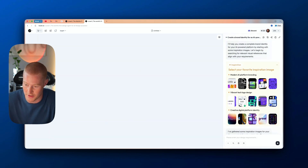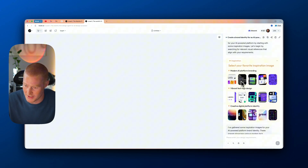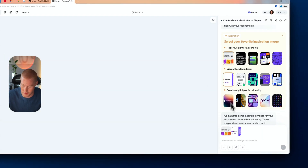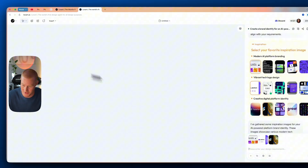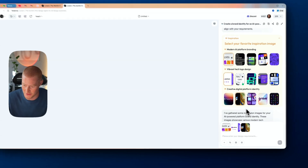It's actually coming up with different things here. For our inspiration we have modern AI platform branding — these look pretty solid. It also shows vibrant tech logo design, which looks really cool, and digital platform identities. I'm going to select this platform look — I like it. For the logo I like this first one as well, very tech. For digital platform identity I'll run with this. I think these first three look pretty solid, so let's run with these.